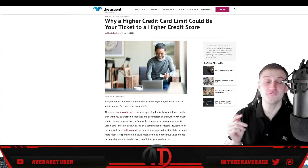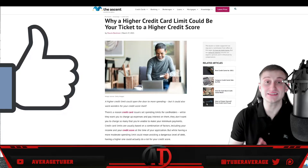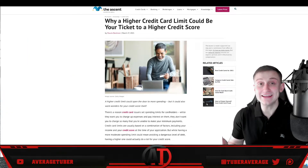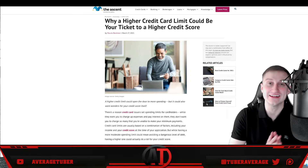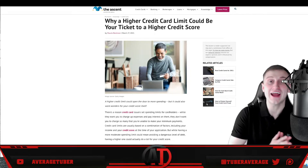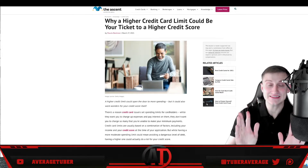Welcome back. Today's topic is how to get a huge credit card limit increase, and more importantly, why a higher credit card limit could actually improve your overall credit score. The two work hand in hand — one helps the other and increases the other. Having a higher credit limit will actually play a part in increasing your overall credit score.